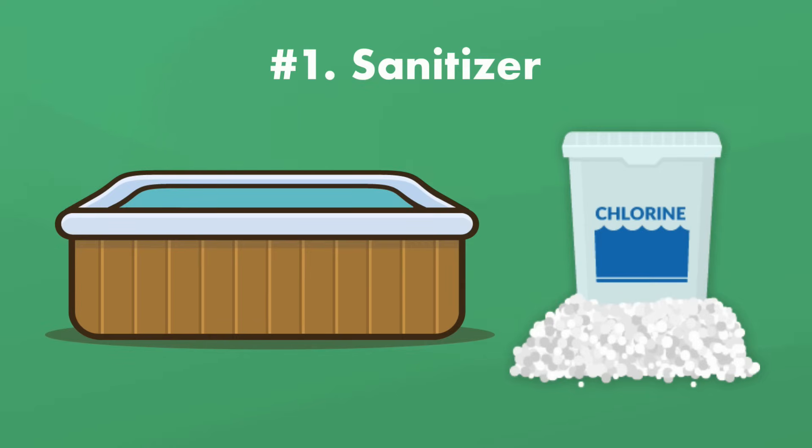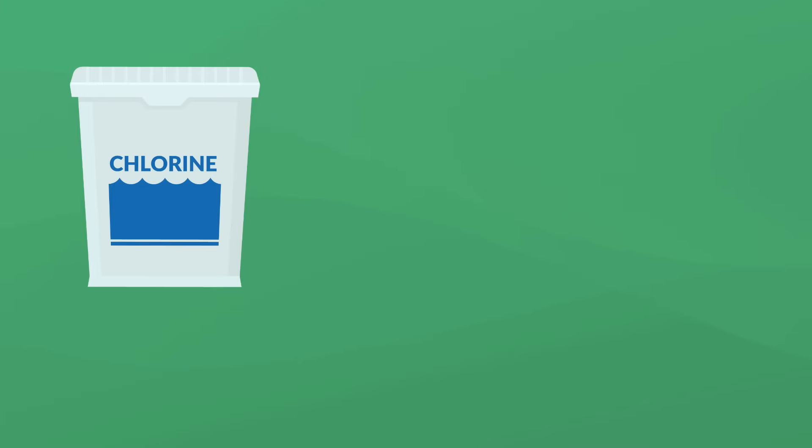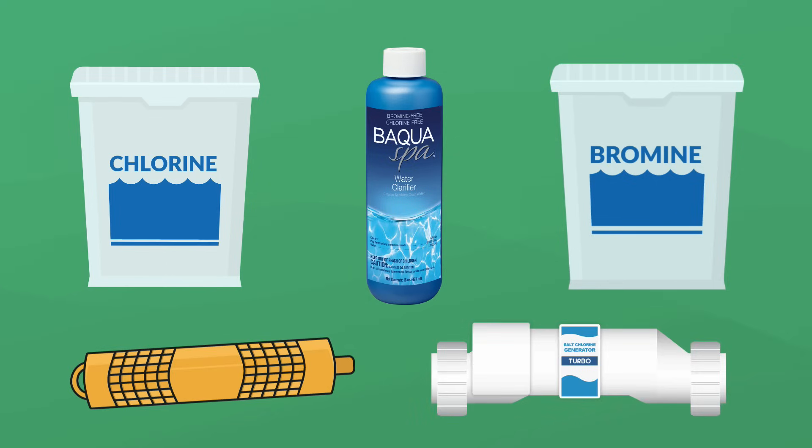The first chemical you need is sanitizer. Sanitizer keeps your hot tub water sanitized, and you'll need to decide which sanitizer you want to use: chlorine, bromine, biguanide, minerals, or a salt water system. Each one has its pros and cons.